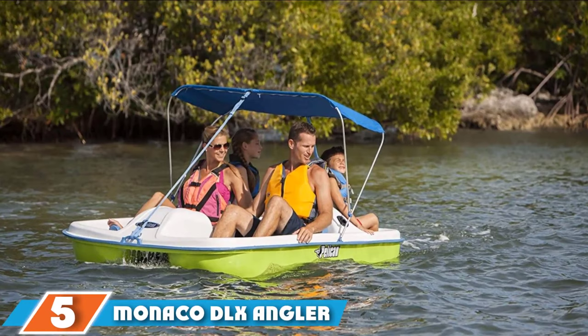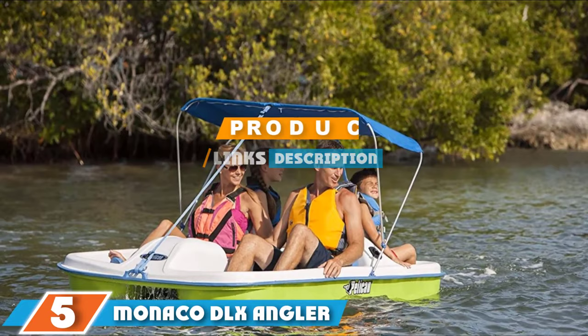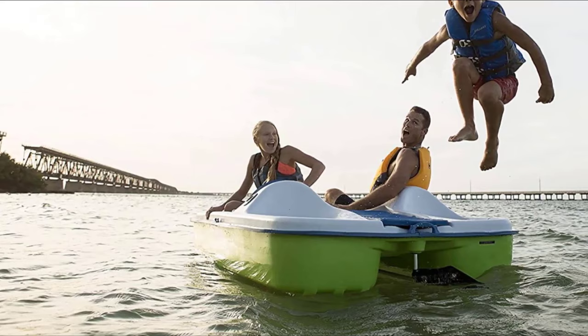At the fifth position of our list, we have the Minaco DLX Angler. You can go for the Minaco Deluxe Angler — it almost has the same features as the Viag Deluxe, but it also comes with added amenities, making it an excellent choice for fishing with family and friends.